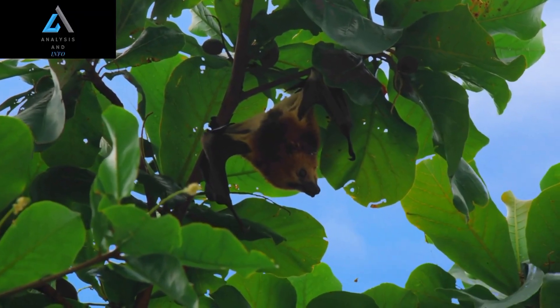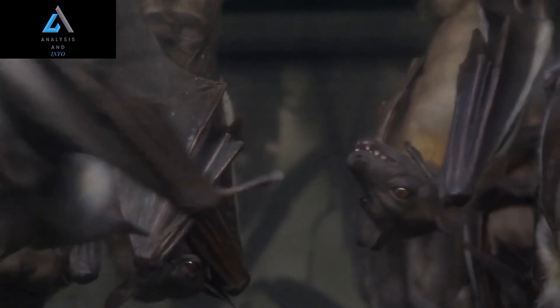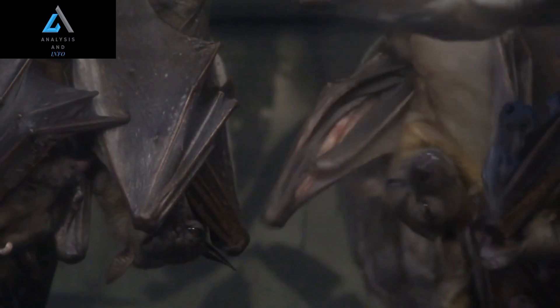Like many other bat species, hammerhead bats are important pollinators for a variety of plant species. By visiting flowers and drinking nectar, they help to transfer pollen from one plant to another, helping to ensure the continuation of many plant species.